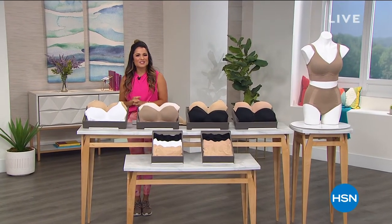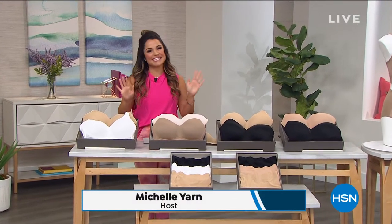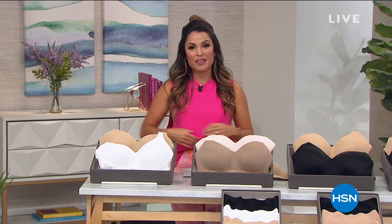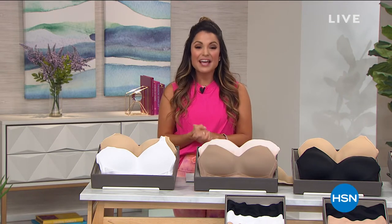Welcome in everyone, happy Tuesday to you. My name is Michelle Yarn, so happy to be shopping with you today. We are going to spend this hour talking all things intimate because if there's one thing we can't avoid, it's wearing a bra. But if you're sick and tired of a bra that digs in, falls down, or doesn't do you any services whatsoever, you're going to want to stay tuned. We are bringing you from Rhonda Shear a two-pack of an all-time favorite customer pick in brand new colors at the best value of the day.